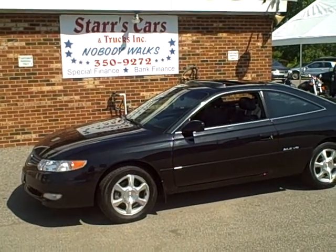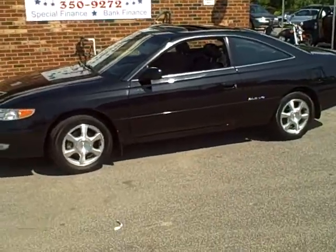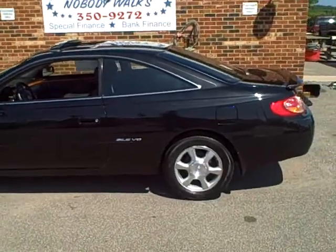Folks, welcome to Stars, Cars, and Trucks. Today we have a featured vehicle: a 2003 Toyota Solara V6, and this car is loaded.